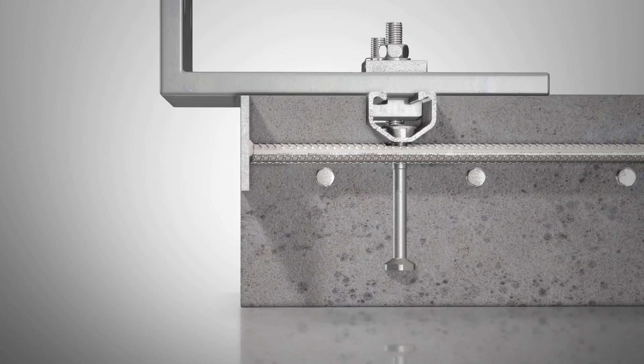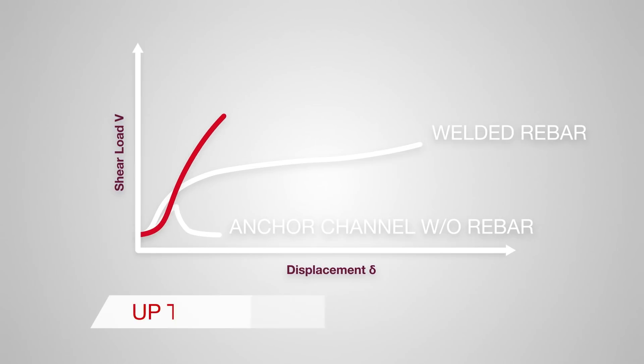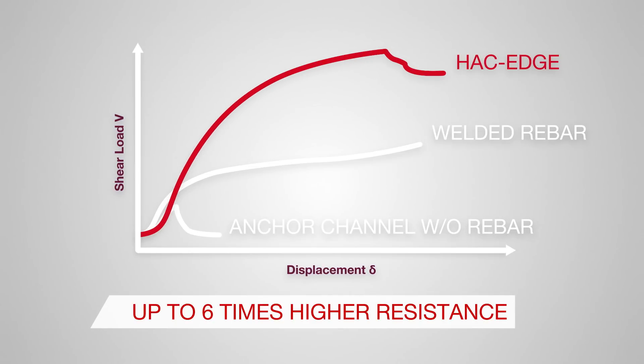Hack Edge allows the shear forces to be transferred to the rebars following its natural course of action. Shear forces are transferred from the channel profile via compression forces to the edge plate. The concrete edge is confined by the edge plate. As the edge plate is loaded, the rebars are activated. The rebar edge confinement plate enhances the concrete edge performance, solving the challenges of traditional channels with welded rebars. Thanks to the way the edge plate and the reinforcement bars are loaded, Hack Edge provides up to six times higher resistance than standard anchor channels.